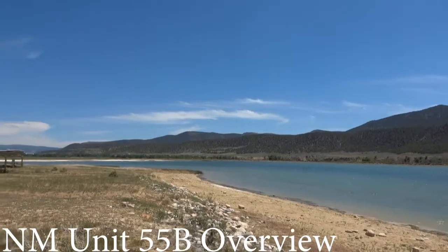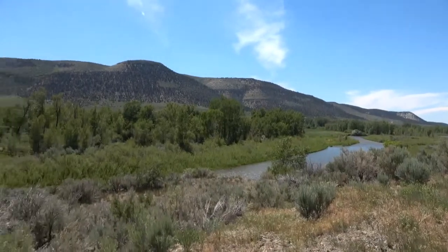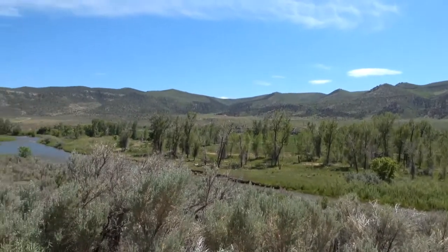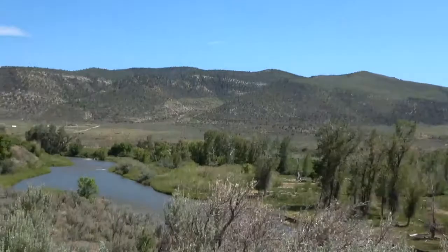Unit 55B is located west of Interstate 25 near Raton and Springer, and east of Colfax, Cimarron, and Rado. Elk, mule deer, white-tailed deer, and pronghorn antelope are hunted on private land, which comprises all but the Maxwell National Wildlife Refuge and a little bit of land around Stubblefield Dam.